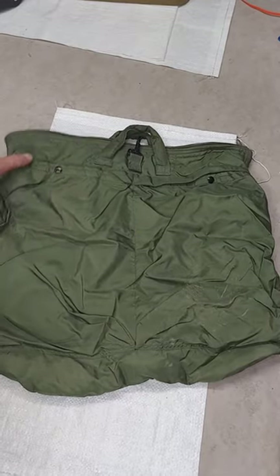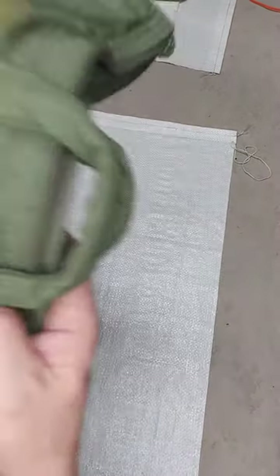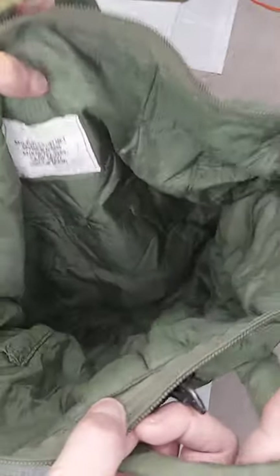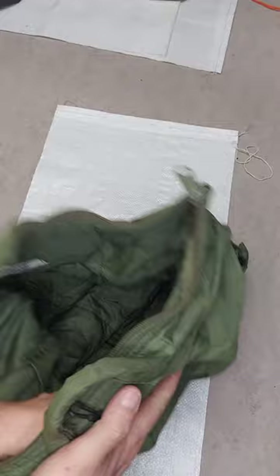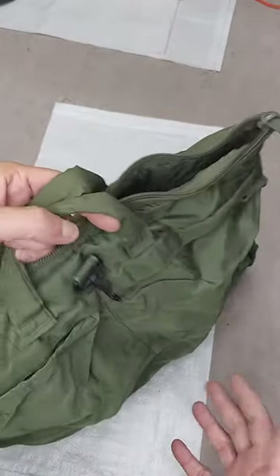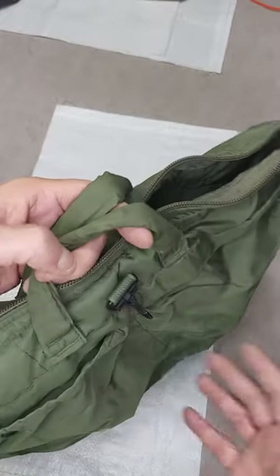A tip that pilots will never tell you is that these helmet bags are really the ultimate travel bag. They're designed for pilots to put their helmets in, which probably costs a million dollars a piece. So they're designed to fit in here — they're kind of quilted. Mostly they're just to stop pilots from having to drop it on the floor and get it dirty or knock something around.